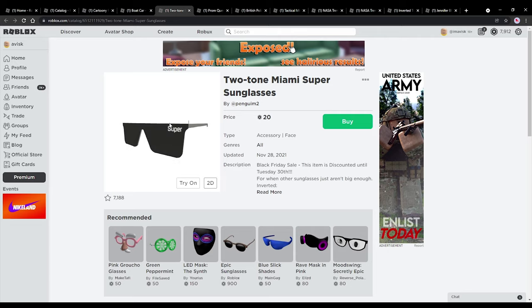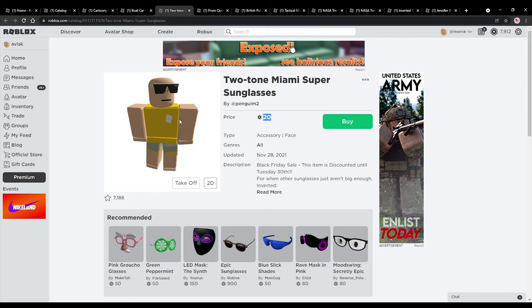We also have some more glasses right here, which are really, really nice, to be honest. Priced at 20 euro bucks, so really, really affordable for a pair of glasses. They look very, very nice — really awesome design — and yeah, these are really affordable right now.